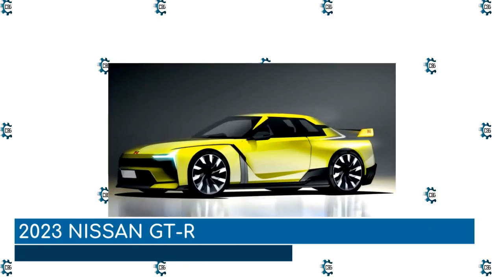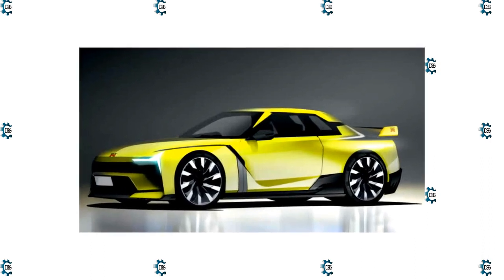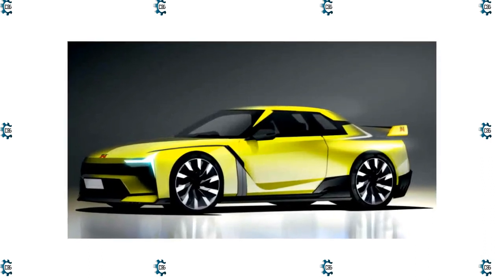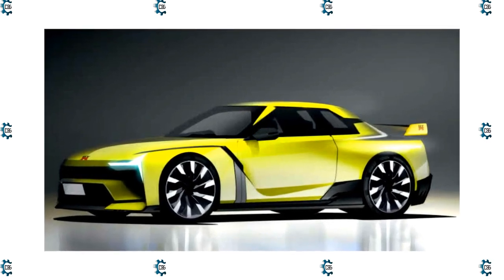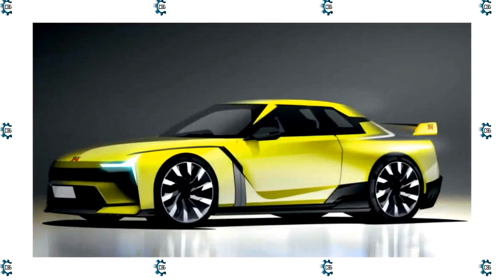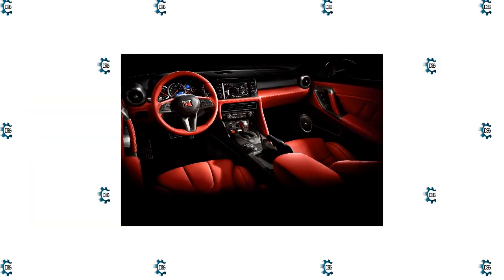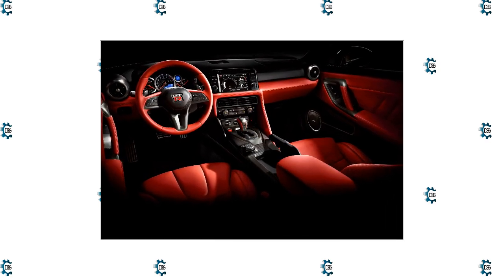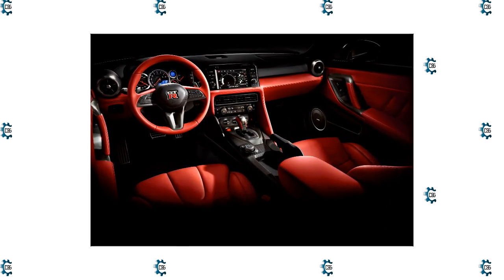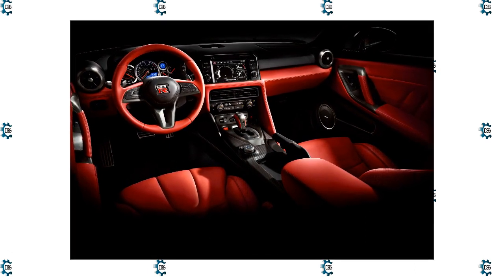2023 Nissan GT-R. Will 2023 be the final model year for the Nissan GT-R? The high-performance sports car is back for the 15th year of its production run with no new updates and a streamlined range of just two trim levels, Premium and Nismo. It last received changes for 2021, and the brand has even stopped racing GT-Rs at home in Japan, so it's entirely possible this could be it. The more salient questions: will there be a successor, or is this the end of the line?